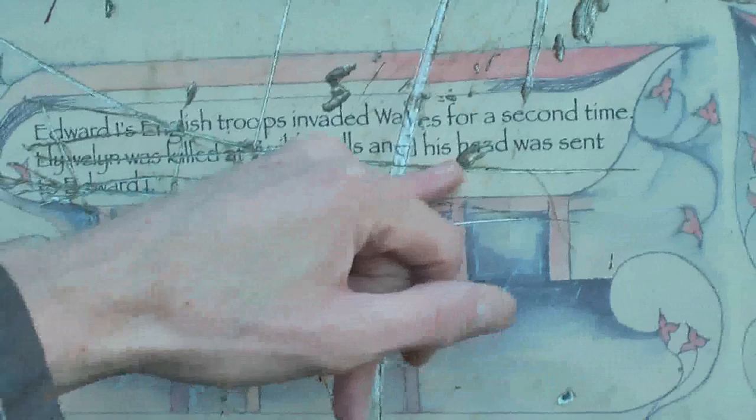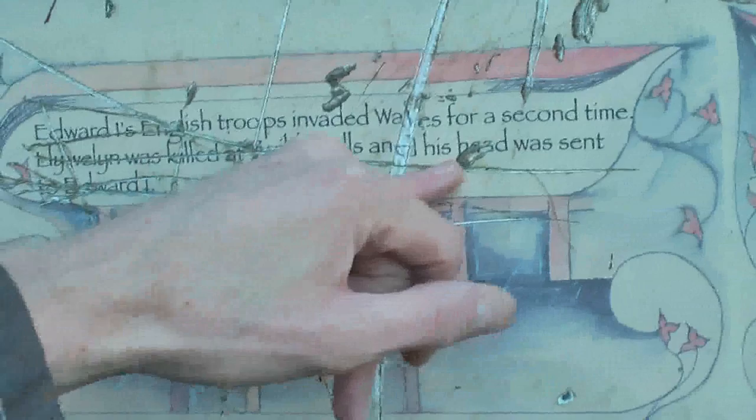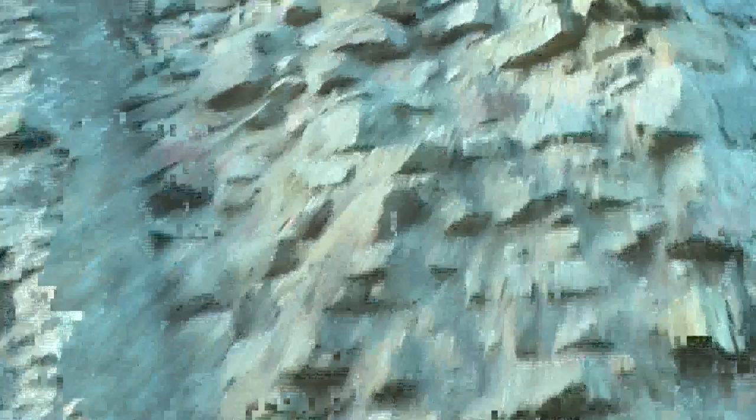Right, we're in Caergwrle Castle, Caergwrle in Wrexham. I've just read the storyboard for Caergwrle. He's also doing YouTube as well. Lovely views from up here. Just before, we've been testing the zoom rate of the cameras.